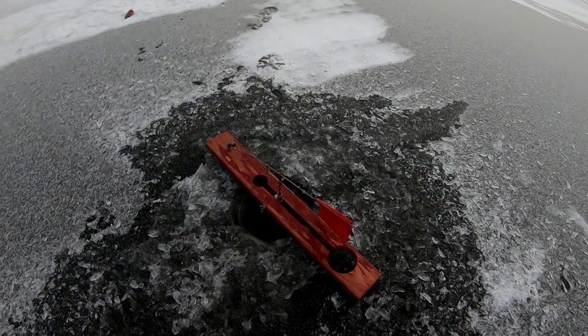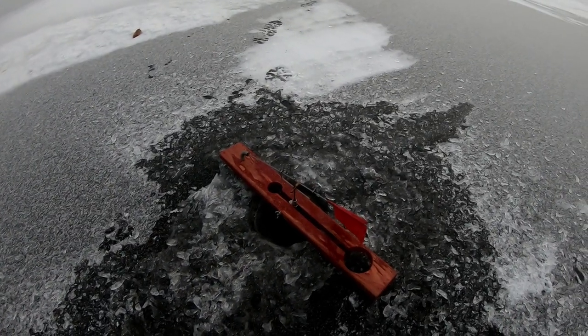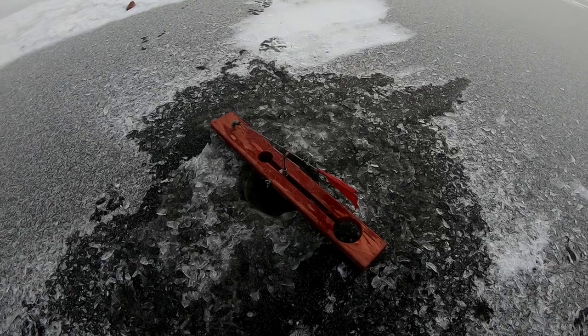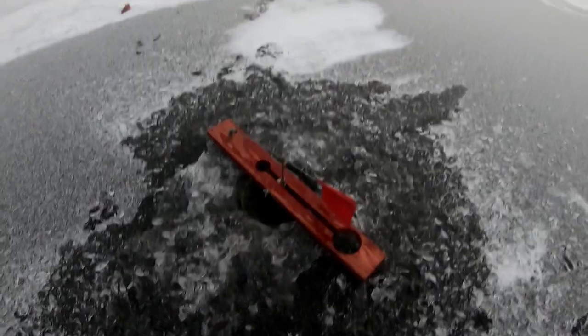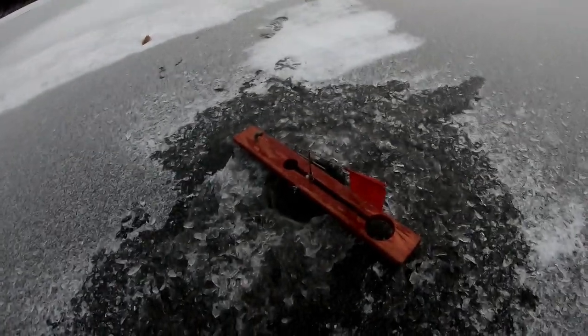I'm going to put it back down there and see if that fish grabs it again. That's the first sign of a fish we've seen — could be walleyes, bass, or northern pike in here. We'll see what happens, just getting started today. Hopefully we get a few fish.